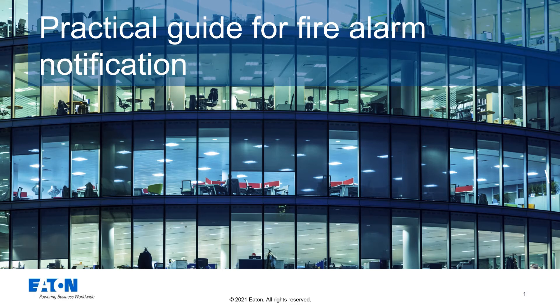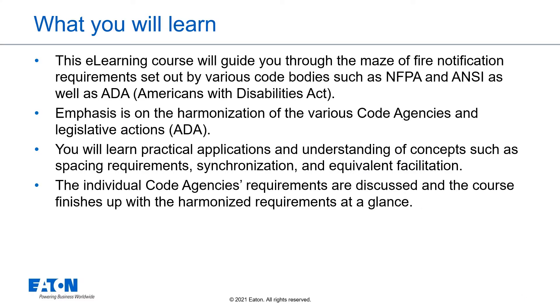Welcome to a practical guide for fire alarm notification, presented by Eaton. What you will learn during this e-learning course will guide you through the maze of fire notification requirements set out by various code bodies, such as NFPA and ANSI, as well as the ADA, the Americans with Disabilities Act.